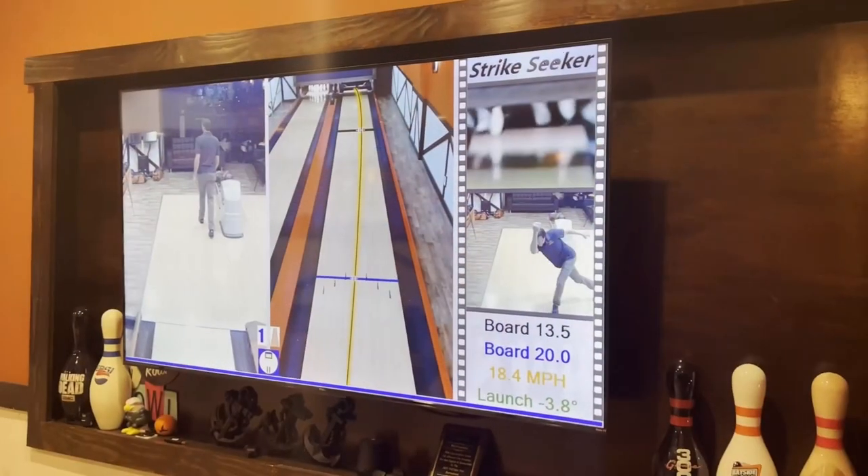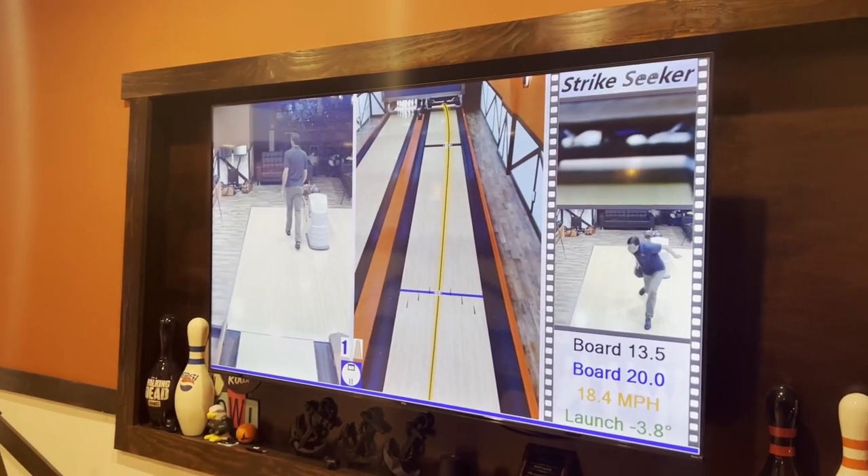I've added technology such as Strike Seeker and high-speed cameras, and I do have the Kegel Torch, so that way we can bring you a different perspective that you probably won't find anywhere else.